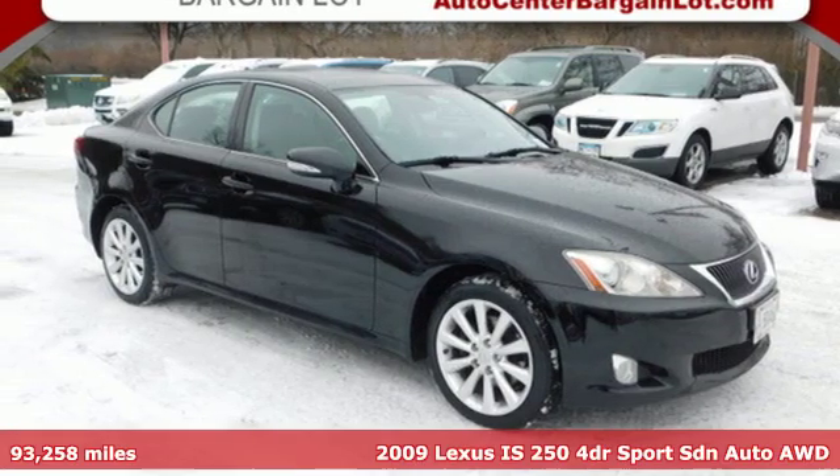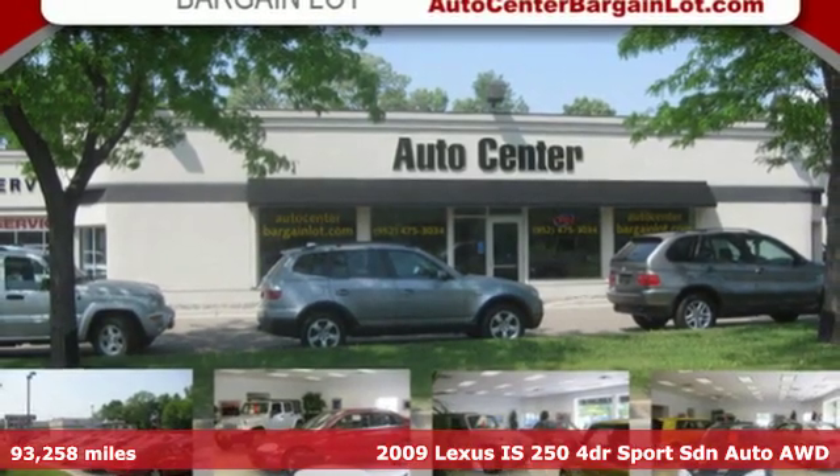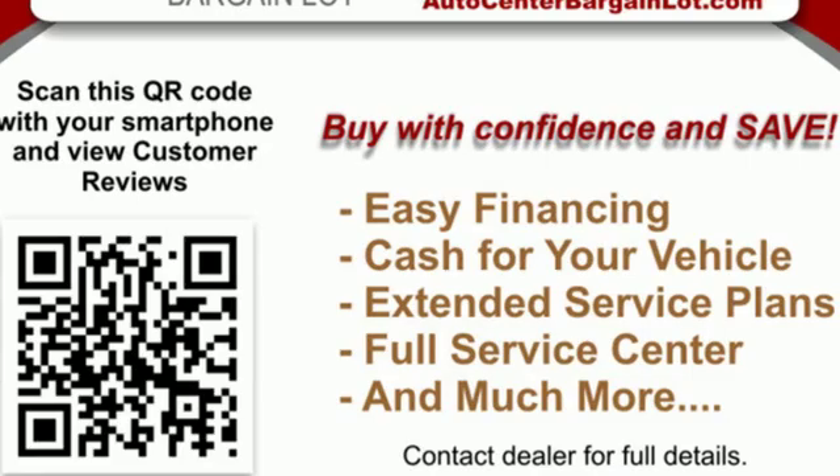It's a 2009 Lexus IS250. The IS250 is for those who would rather perform than conform, and get ready for an impressive combination of features.